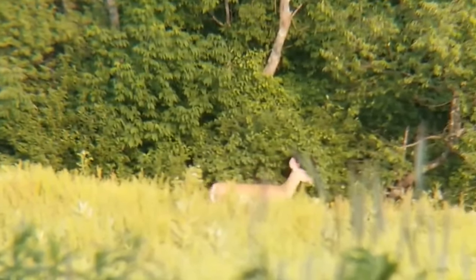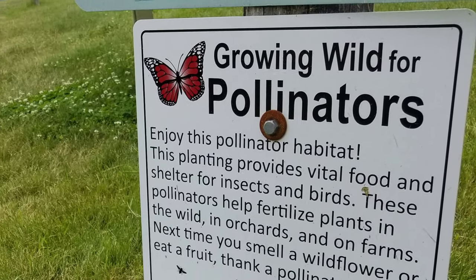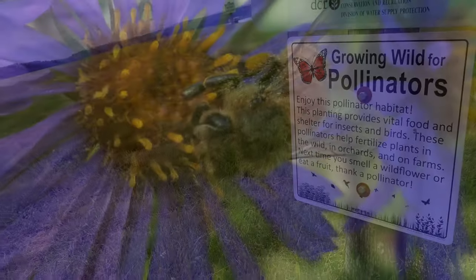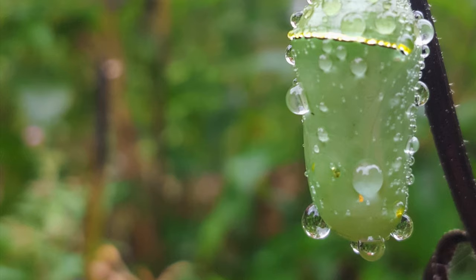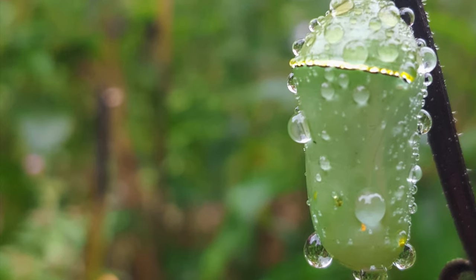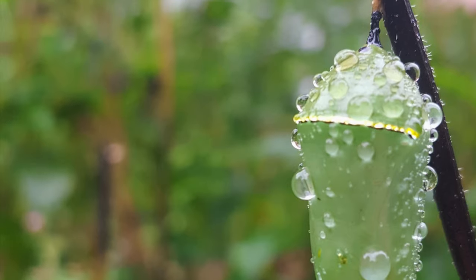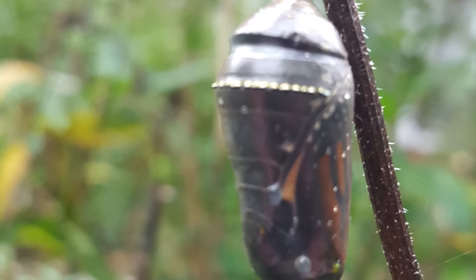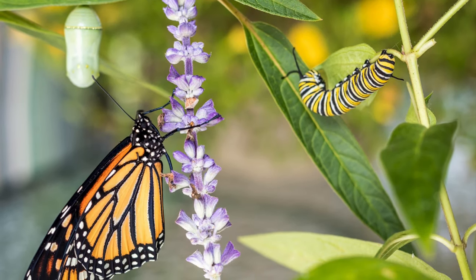The wildflowers and grasses in these areas are growing wild to provide vital food and shelter to pollinators. The abundance of wildflowers supports all stages of the life cycle of the monarch butterfly, tiger swallowtails, and other pollinators. This grassland management demonstrates how watershed lands can provide critical habitat for important species and wildlife.